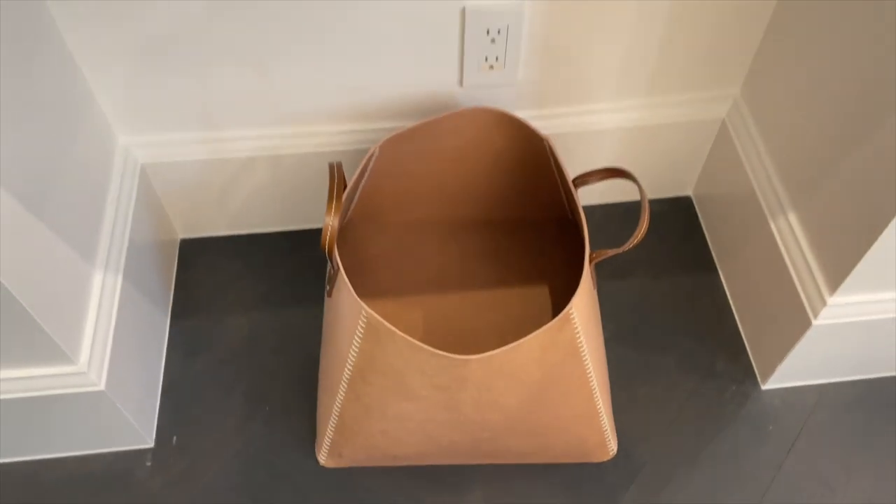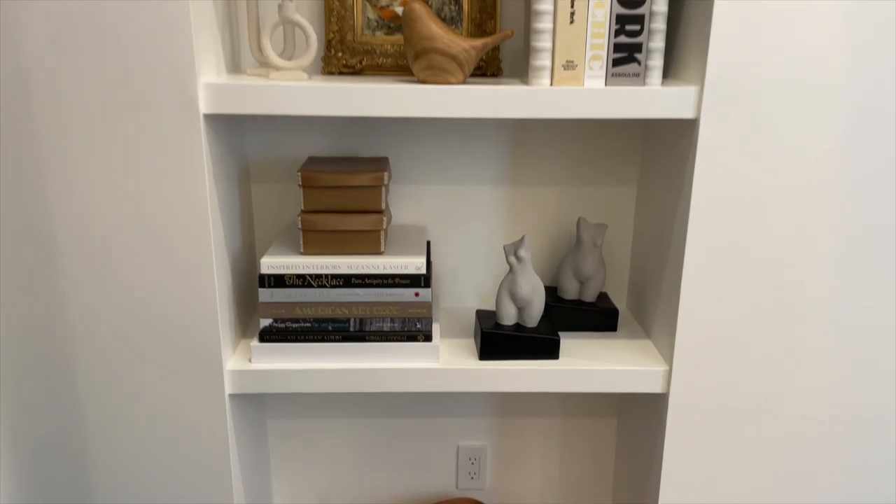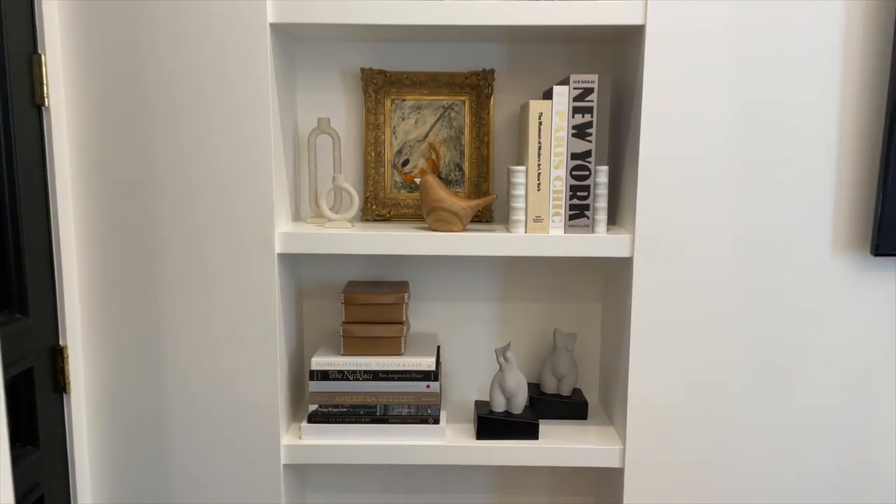I placed this leather bucket tote type of item on the bottom — this is where I can throw items in there, like Oscar's toys. Oscar's my puppy, not my child. It's actually a nice thing to have because it has height and is quite useful — you can throw things in there in the interim, like fabric samples or toys.